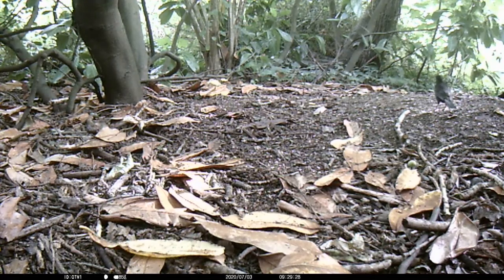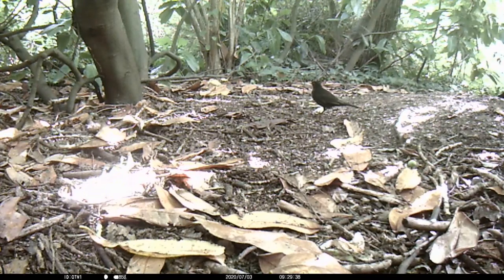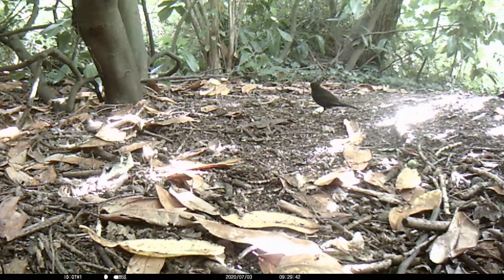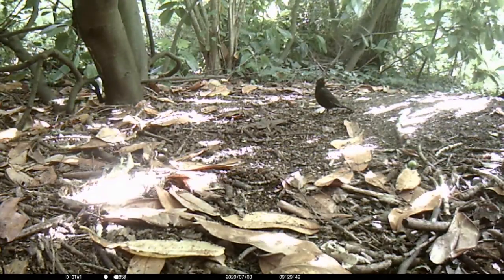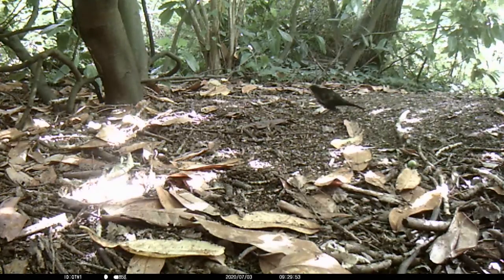Female blackbirds are usually the ones that build the nest. They construct the nest from twigs, dried grass and moss lined with mud. The female lays around two to three eggs which she incubates for around two weeks. The baby blackbirds leave the nest after another two weeks but remain nearby for the parents to feed them for a further three weeks before fledging.